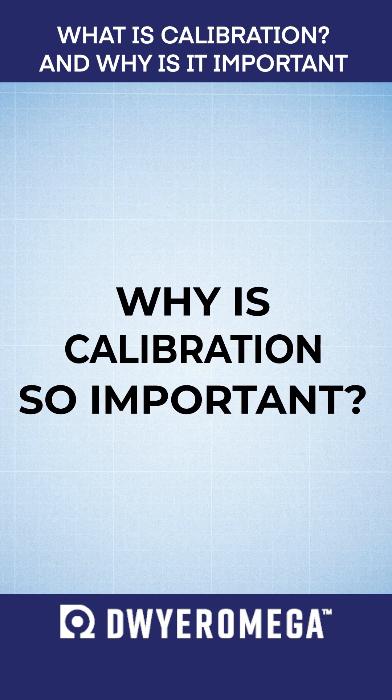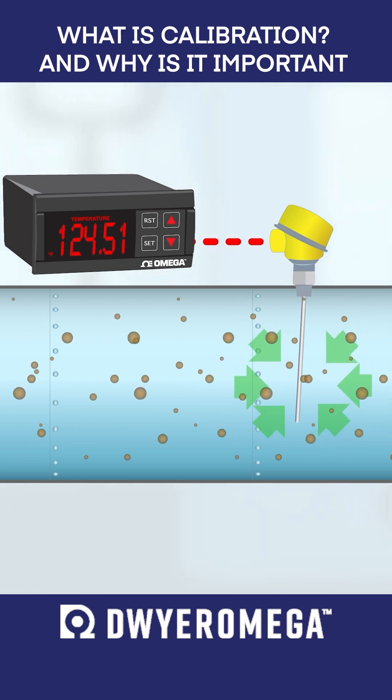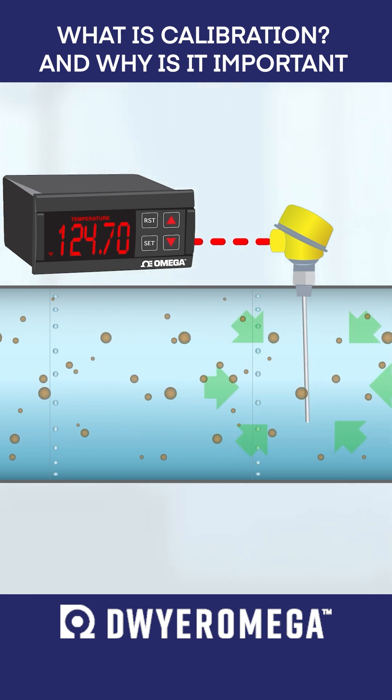Well, here's why. When process measurement devices are subjected to everyday wear and tear from environmental conditions, harsh or abrasive media, shock or vibration, their accuracy can drift over time, often at a rate that is unnoticeable to the average user.